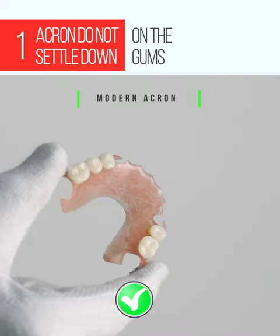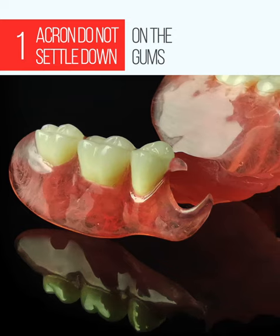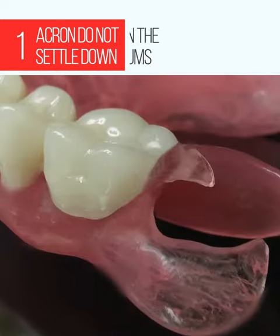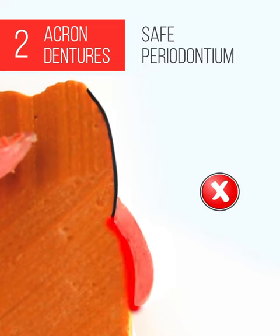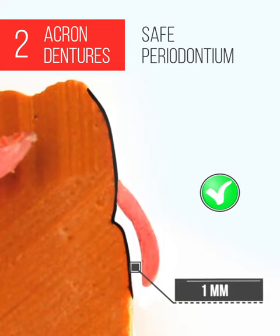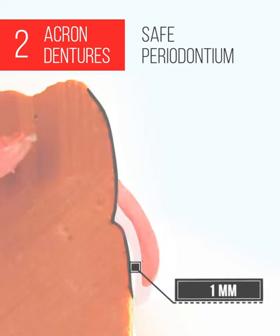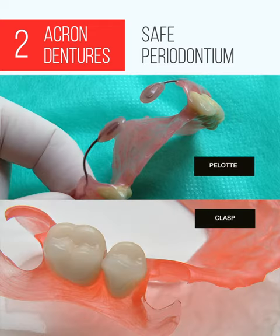The high stiffness of Acron makes it possible to perform supports. As a result, Acron dentures do not settle down and do not damage the periodontium, as do those made of nylon or acrylic. In Acron dentures, the clamps work only on the tooth surface and never touch the periodontium, which is relieved and 100% safe.